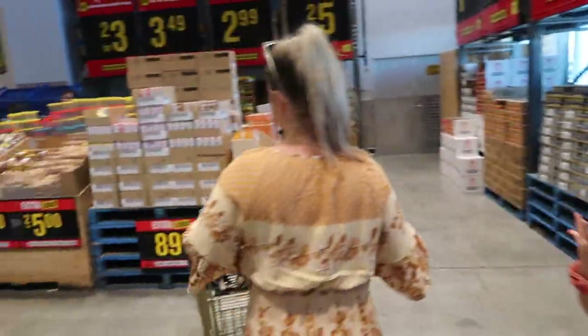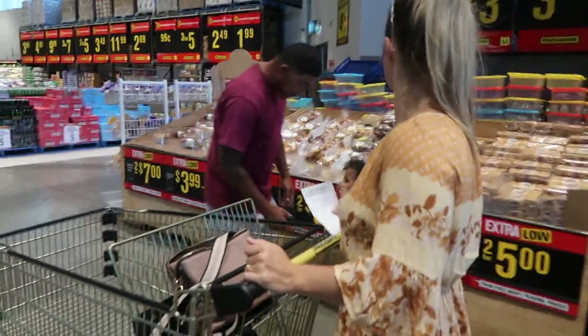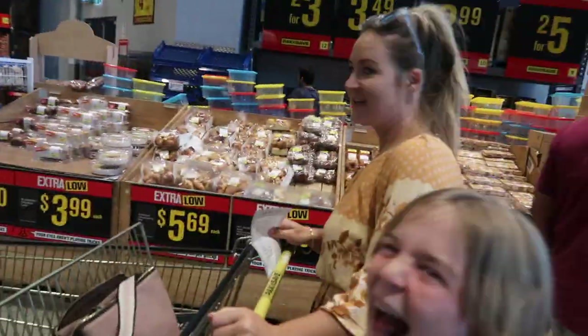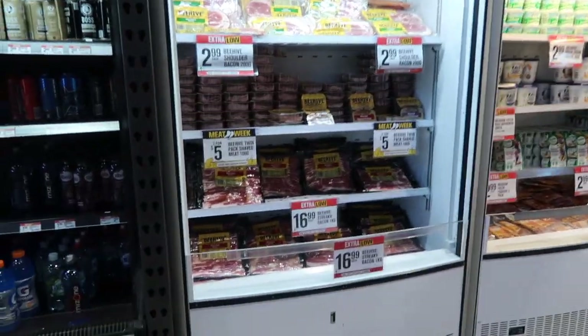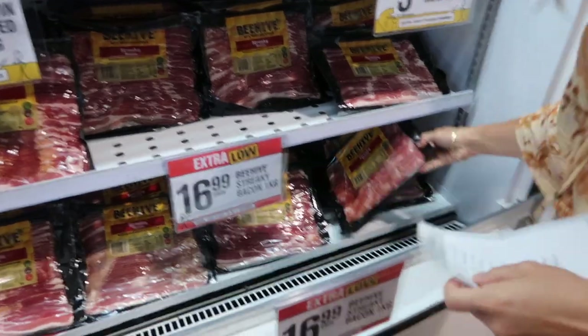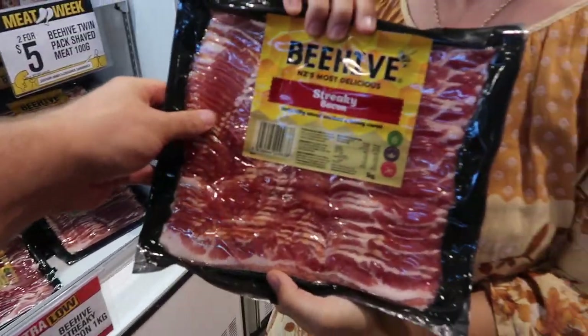Junk food and chips are an essential part of your week! Here's our first thing on the list — bacon. $17 for a kilogram at the supermarket. We're going to get a kg of bacon.